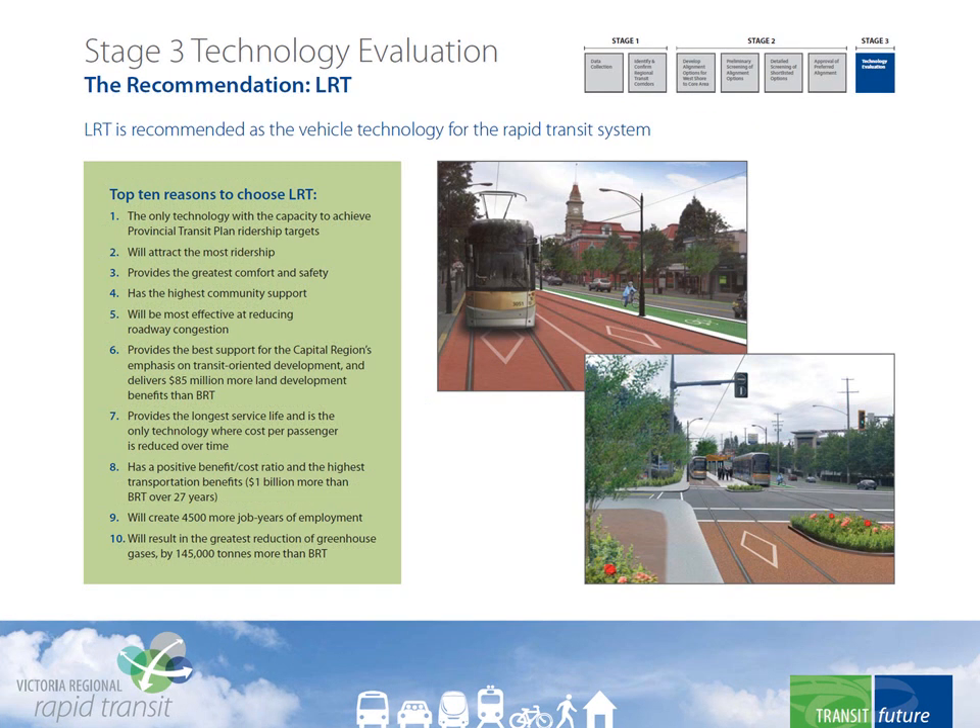Here are the top reasons LRT is being recommended as the rapid transit solution to connect Victoria to the West Shore. It's the only technology with the capacity to achieve provincial transit plan ridership targets. It will attract the most ridership, provides the greatest comfort and safety, has the highest community support, and will be most effective at reducing roadway congestion. It provides the best support for transit-oriented development, delivers $85 million more in land value increases than BRT, provides the longest service life, and is the only technology where the cost per passenger actually goes down over time. It has a positive benefit-cost ratio and the highest transportation benefits overall — a billion dollars more than BRT over 27 years.